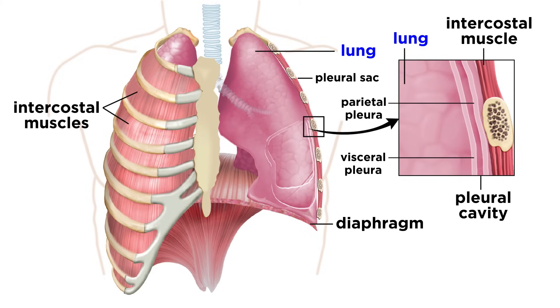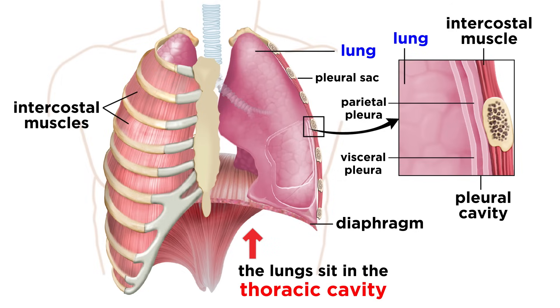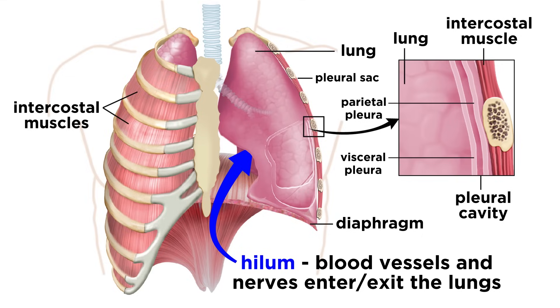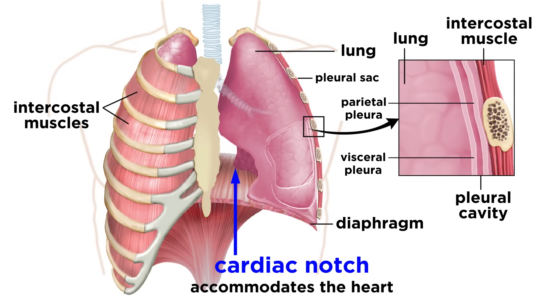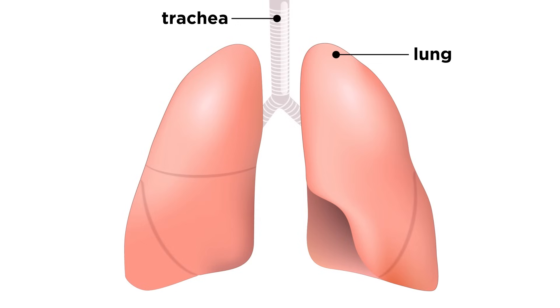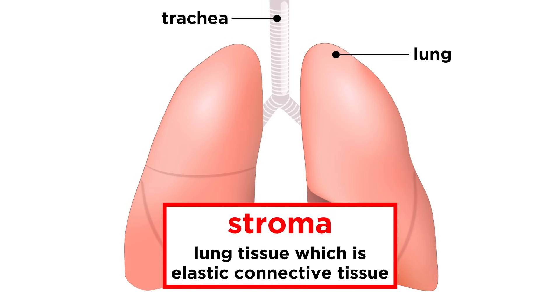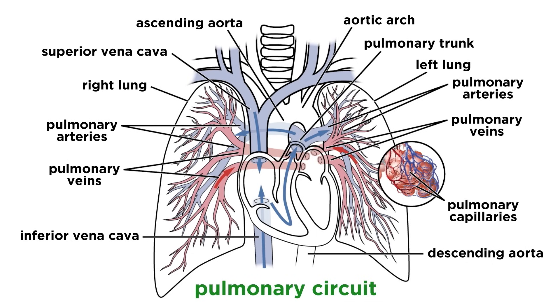Now let's discuss the lungs, which house all of this internal structure. These cone-shaped organs occupy almost all of the thoracic cavity, and they are surrounded by the visceral pleura and parietal pleura, while lying in close contact with the ribs, from the apex down to the base. The hilum is where blood vessels and nerves enter and leave the lungs, and the cardiac notch is a small cavity in the left lung that accommodates the heart. We can see different fissures in each lung that divide them into different lobes, with two fissures and three lobes in the right lung, and one fissure and two lobes for the left. Lung tissue itself is called stroma, which is made of elastic connective tissue. The pulmonary arteries and veins bring blood to and from the lungs, arriving oxygen poor and leaving oxygen rich.